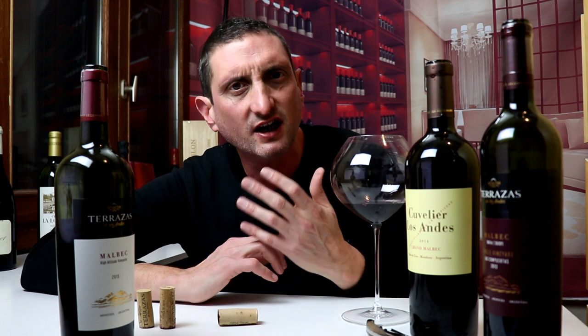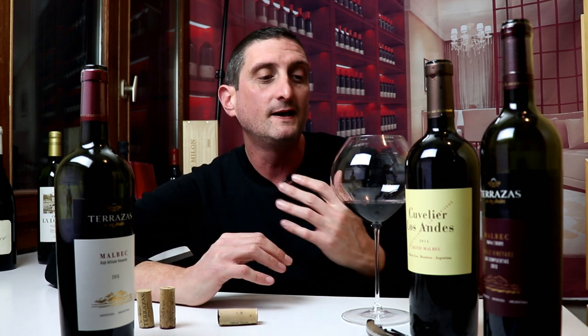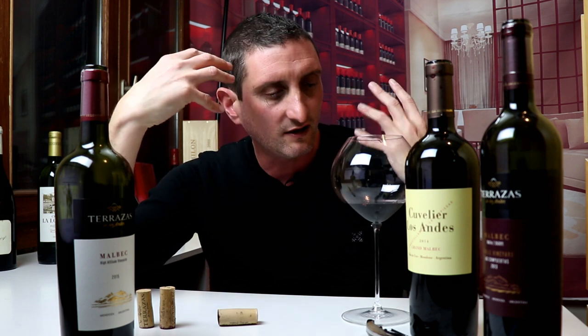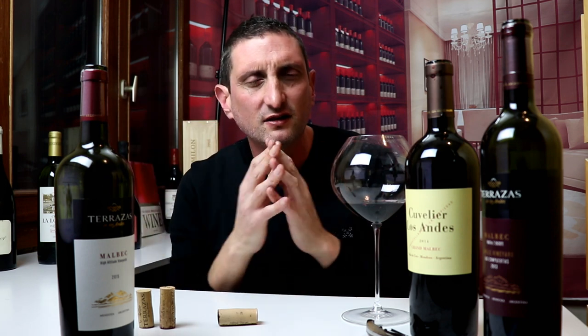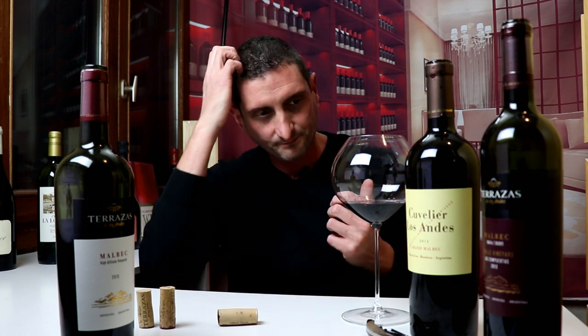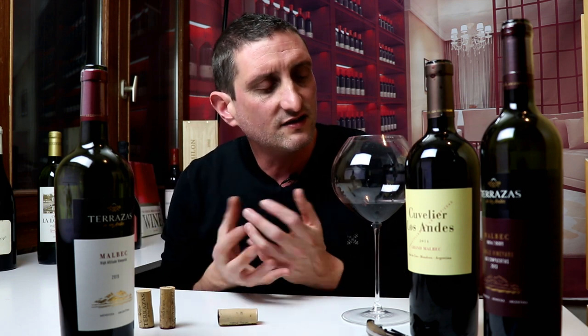This is getting towards 95 out of 100 points, so definitely high, high up. It's got the big new world expression of fruit, together with the refinement and savoriness from the oak that you get more out of Bordeaux in general, and sometimes great wines of Napa Valley as well. So definitely a much, much denser, refined, silky smooth wine.